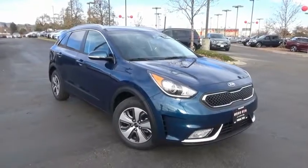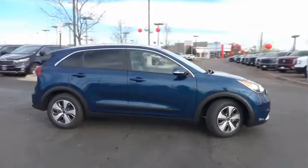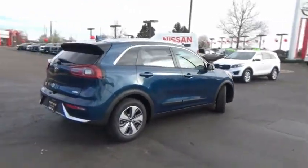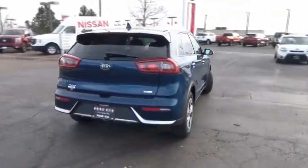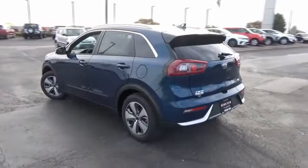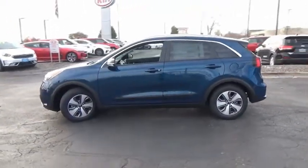Looking for the right vehicle? Check out the 2019 Niro. The Kia Niro provides functionality and fuel economy you would expect from a hybrid crossover. The roomy cabin and elevated seating let you know you're in a crossover vehicle. However, the fantastic miles per gallon rating reminds you that you're still in a hybrid.